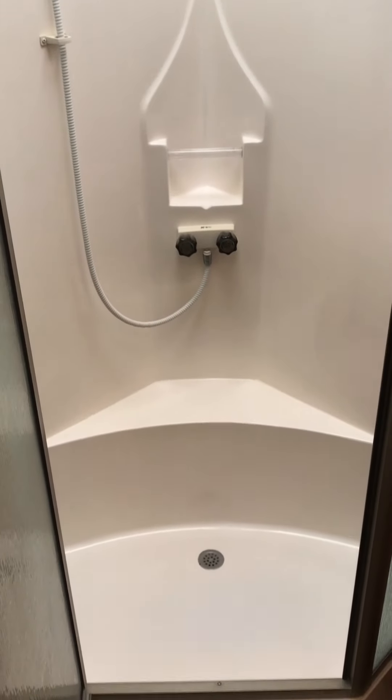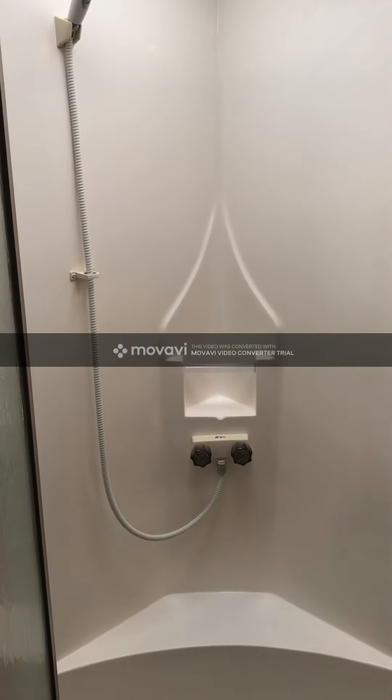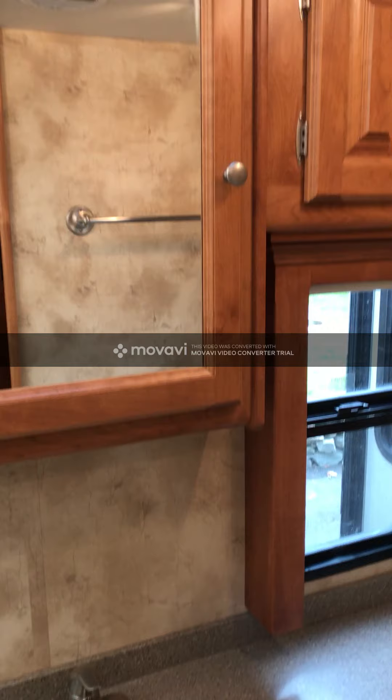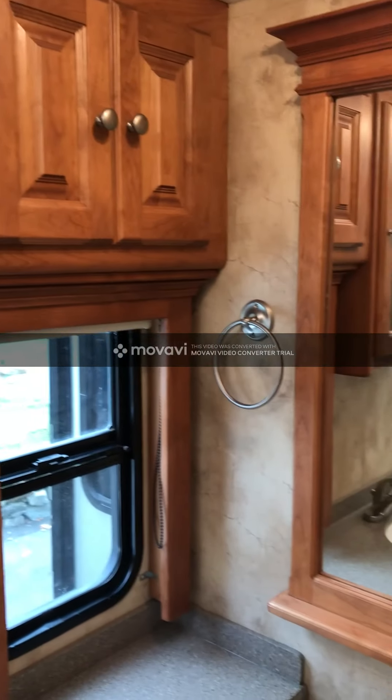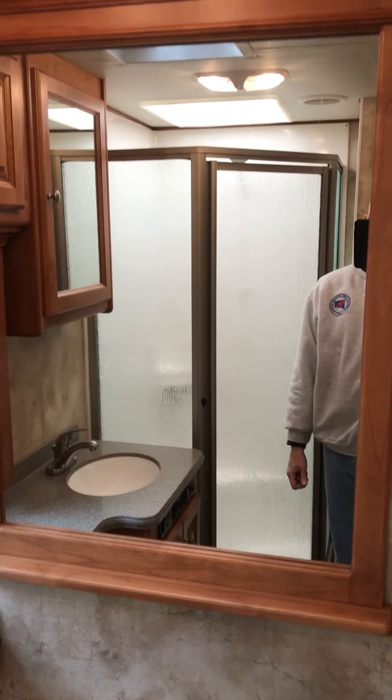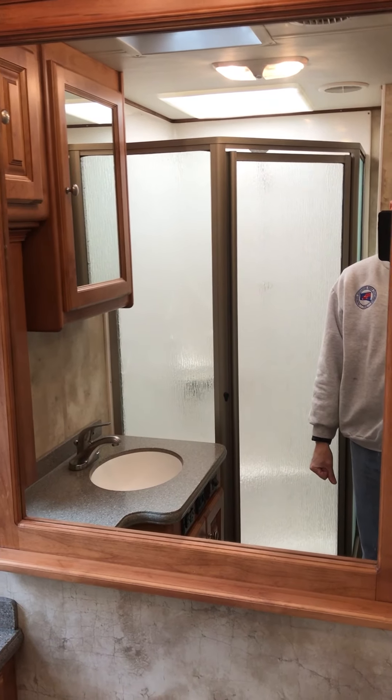Here's the shower — pretty standard, works great, plenty of room. Obviously the sink, vanity mirror, plenty of storage in the bathroom for your toiletries, and a nice big mirror to get dressed comfortably.